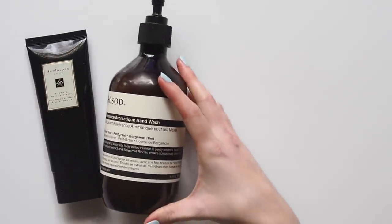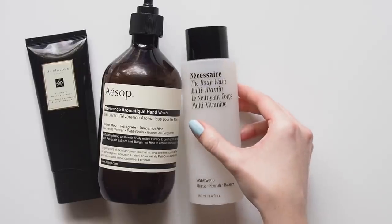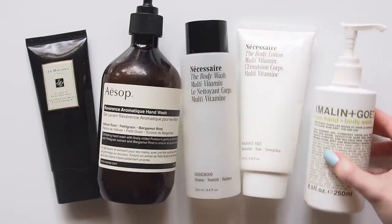Hello there, time for a few empties — or more than a few actually. I've been hanging onto products for this video since late last year, so the pile has grown so much I've had to split this topic into two.